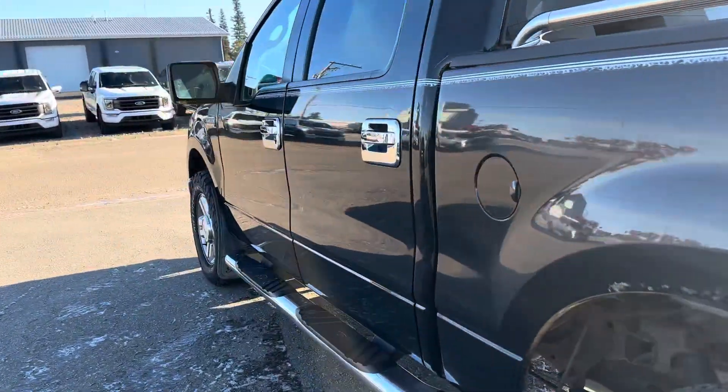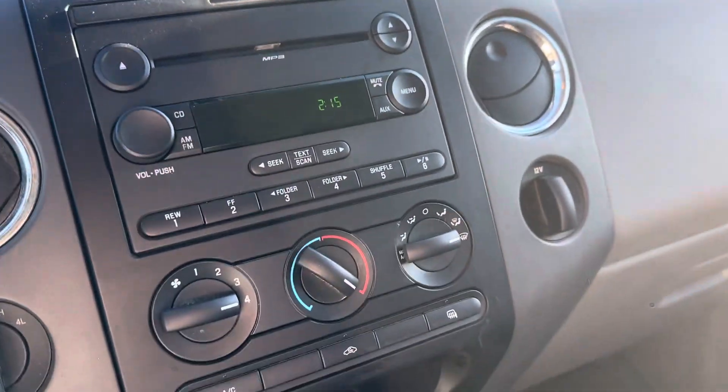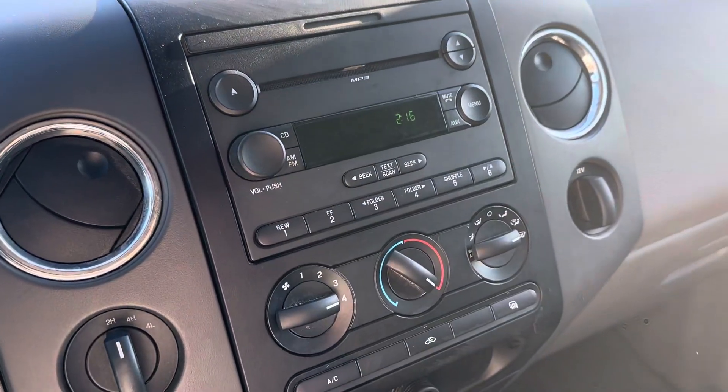Take it to the inside. It's a six-passenger truck. You've got your nice clock seat, power driver's seat. You've got your display center right here, CD player, climate control.